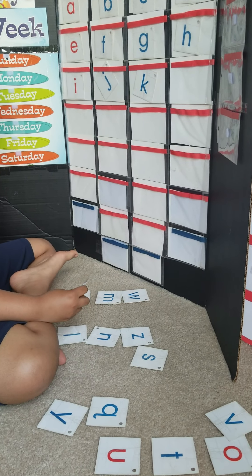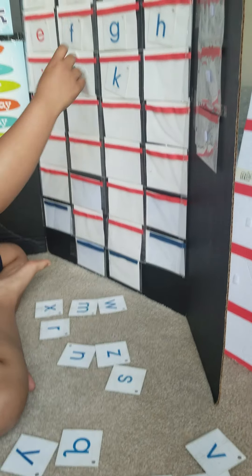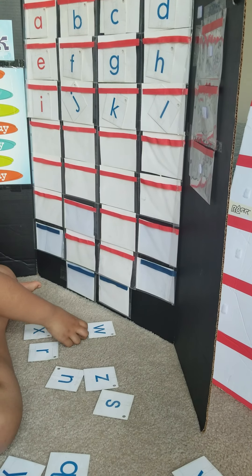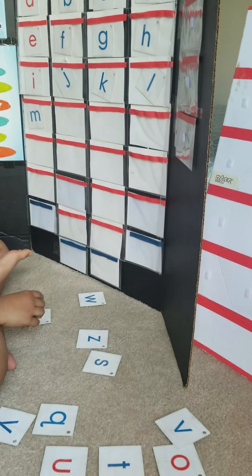K then. What's next to K? Yes. Yes. Yes. Alright, hop up.